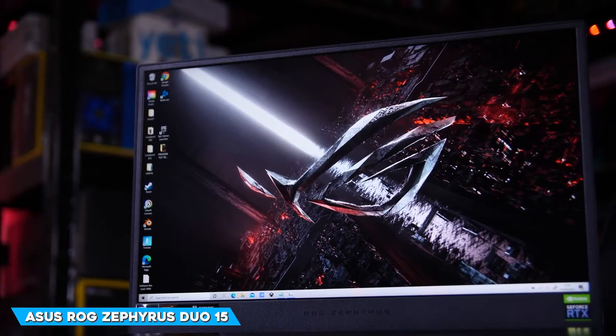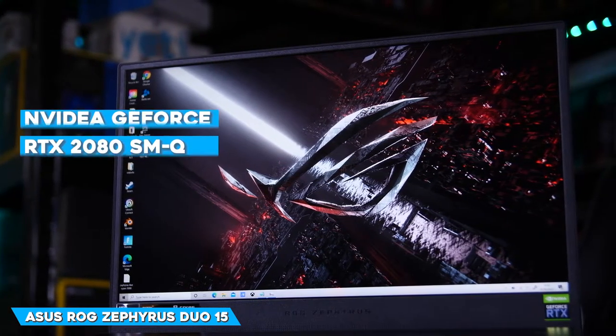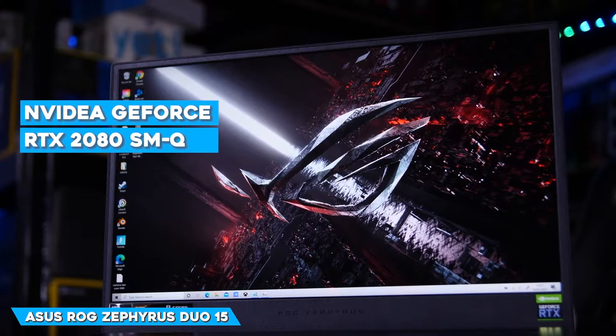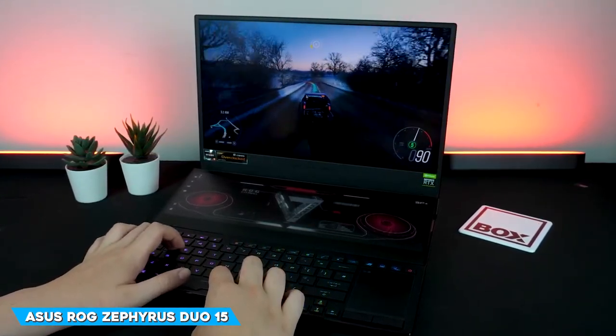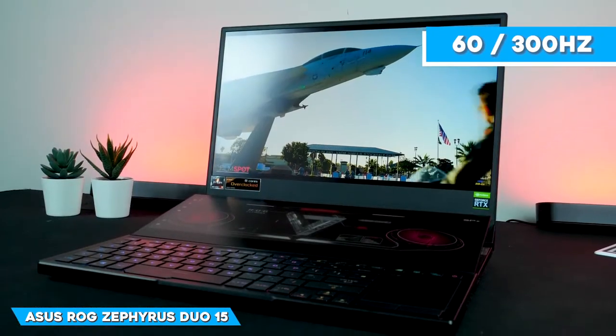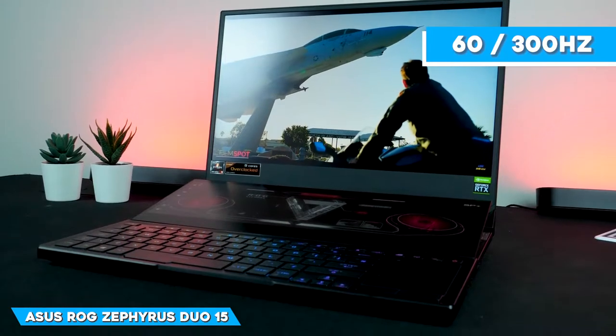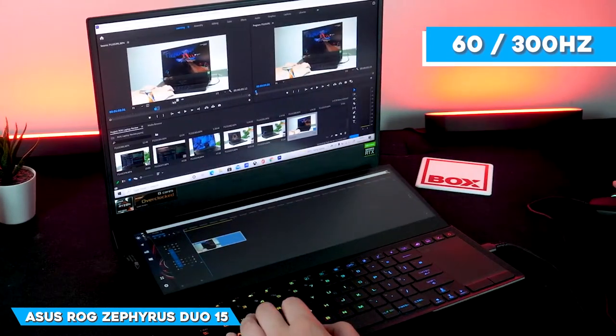With an 8-core Intel Core i9-10980HK processor and a NVIDIA GeForce RTX 2080 Super Max-Q graphics card, this model's 4K display has a maximum refresh rate of 60Hz, which may turn some gamers off. But if you're willing to move down to 1920x1080 resolution, you can swap it for a display with a 300Hz refresh rate.